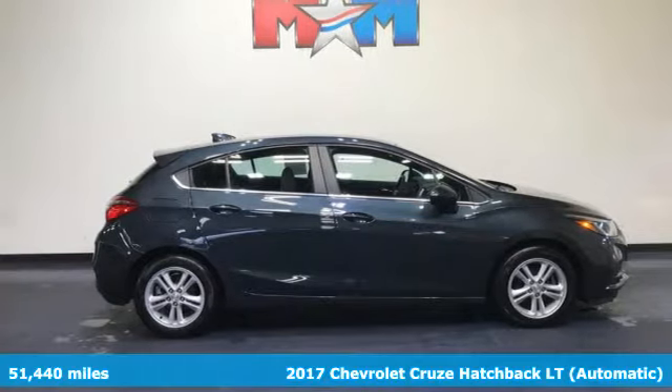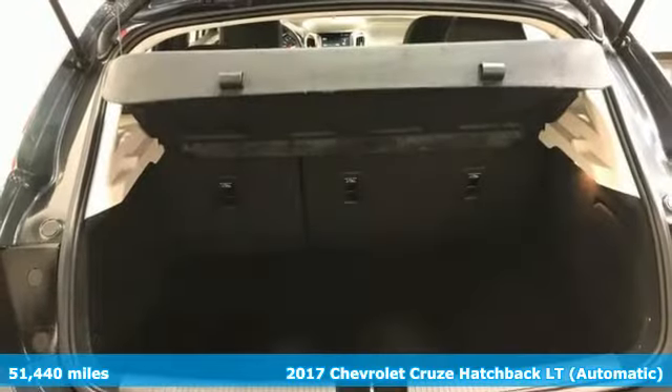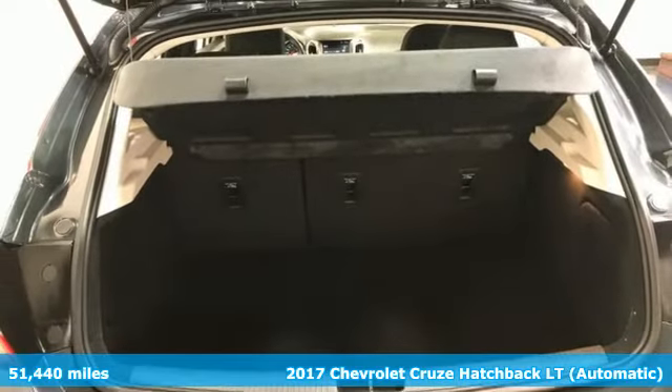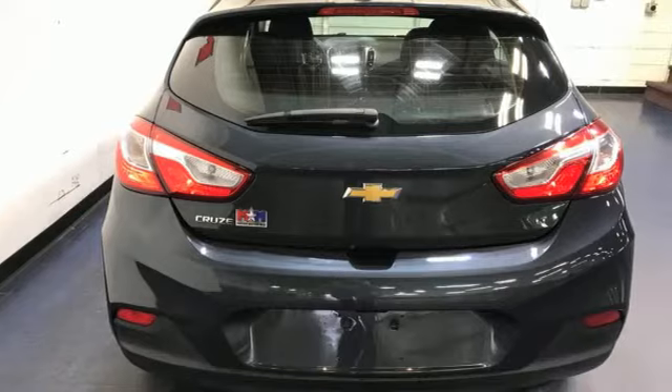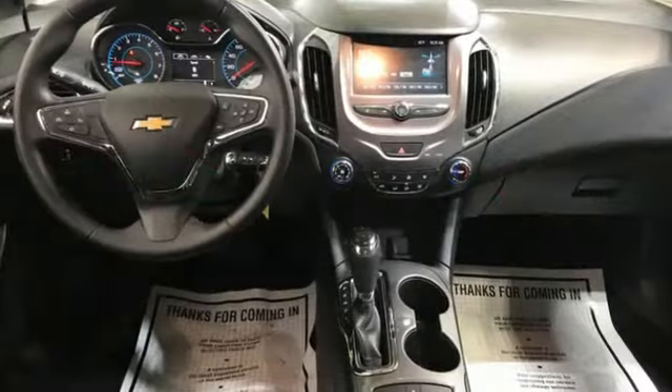It's a 2017 Chevrolet Cruze. From the morning commute to weekend adventures, this Cruze is the do-it-all compact that is there to serve. It's equipped for all your driving needs and wants.